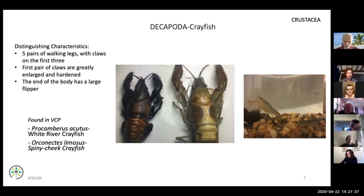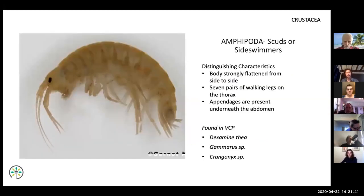Amphipods, also known as scuds or side swimmers — we've been able to pull out at least three different species. One is actually thought to be a holdover from when the system was more estuarine, a hypothesis still to be tested. When looking at scuds, you might confuse them with isopods, but notice the legs are directly under the organism and they swim laterally on their side. These are important components of nutrient recycling, decomposition, and fish food.